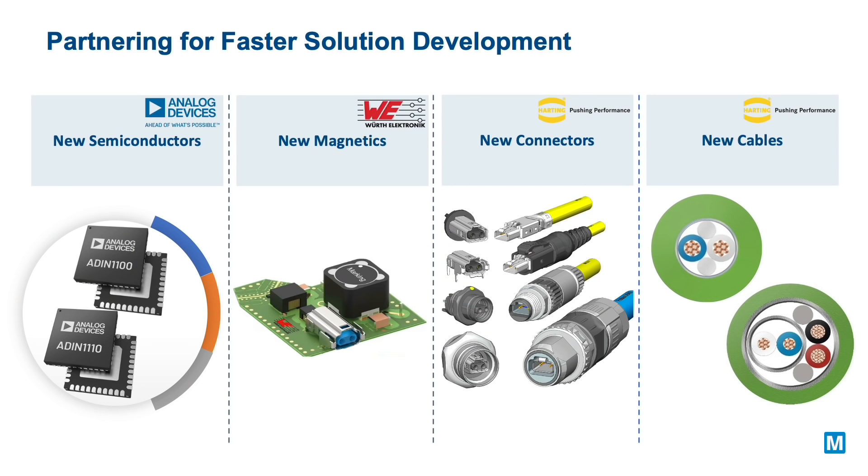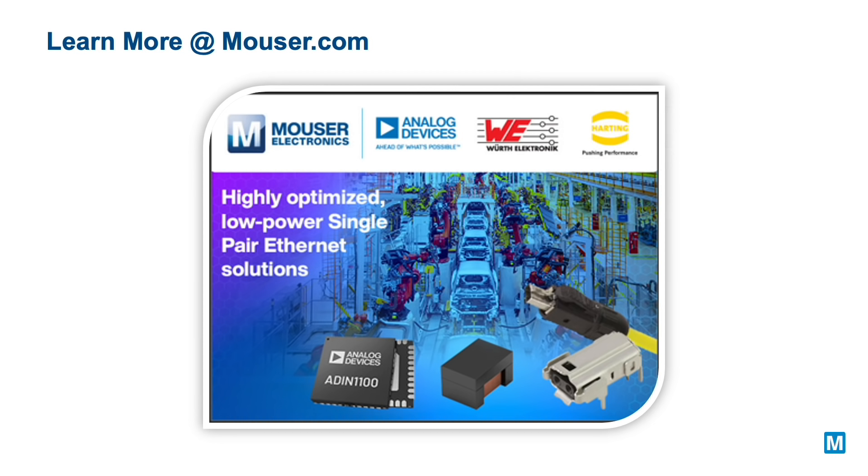Implement your edge-to-cloud connected intelligent automation systems today with single pair Ethernet, with solutions from leading vendors: Analog Devices physical layer solutions, Würth Electronics magnetics, and Harting connectors and cables — working together to enable faster time to market. Learn more by visiting Mouser.com.